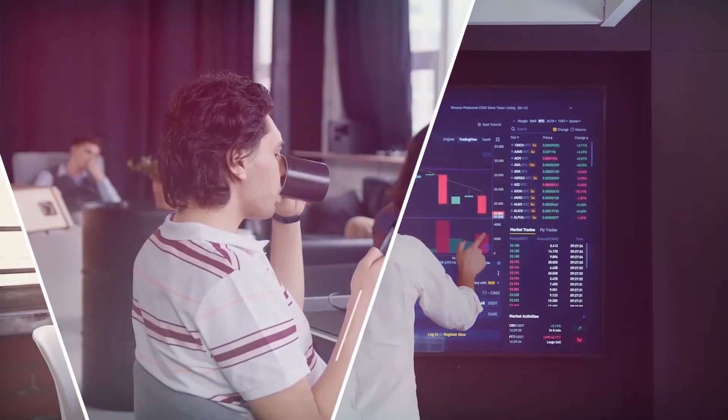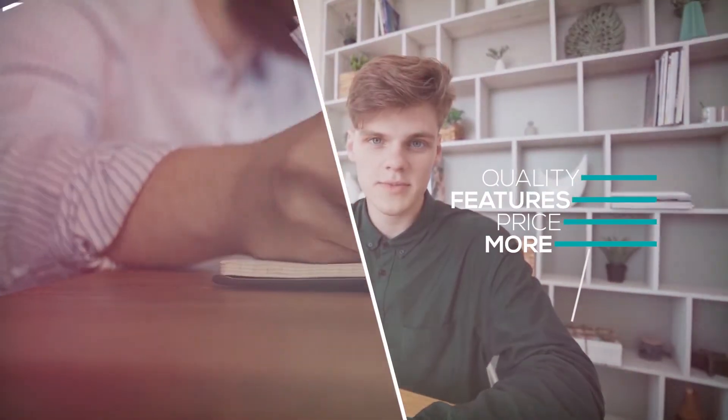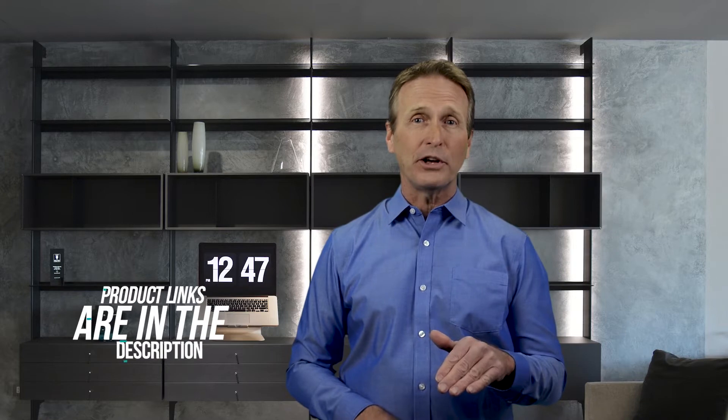Hi there. In this video we're going to check out the 5 best models for you. We made this list based on our personal opinion after doing hours of research and ranked them based on their quality, features, and all other important facts. If you want more information and updated pricing on the products mentioned, be sure to check the links in the description down below.